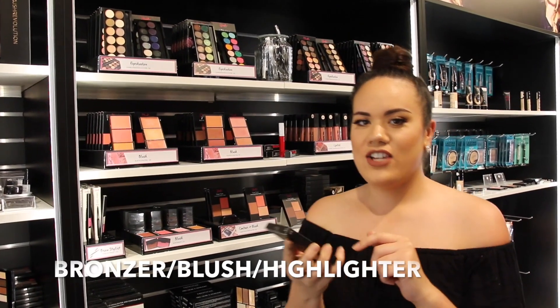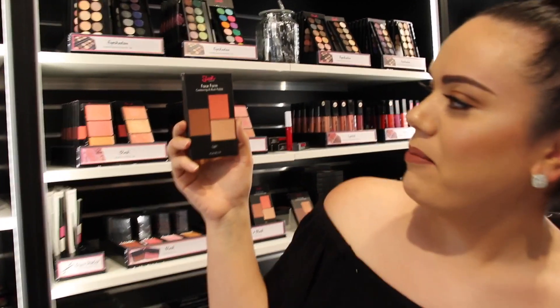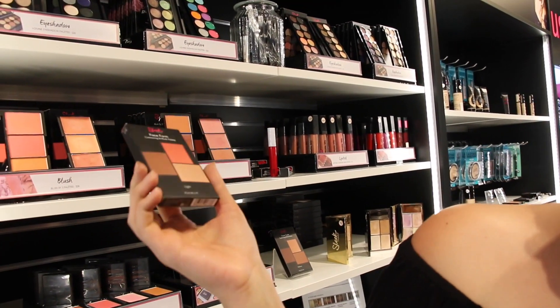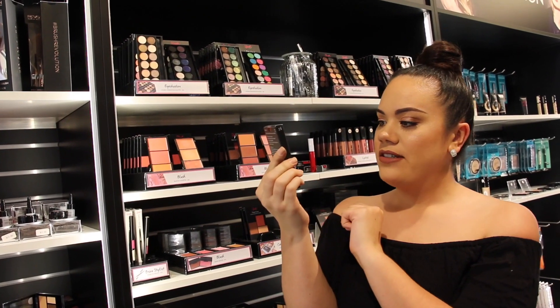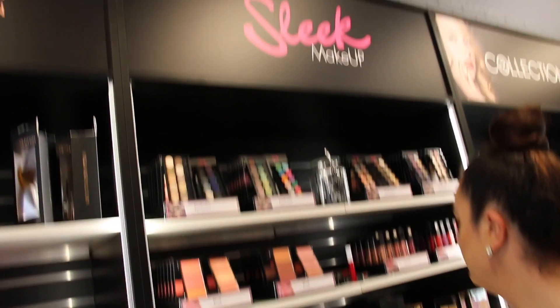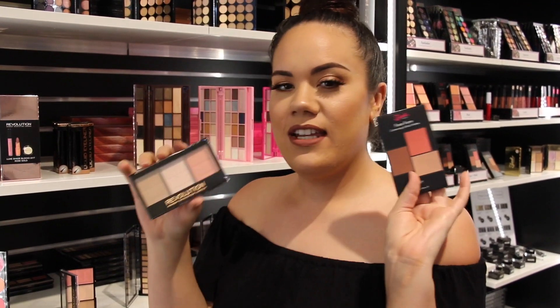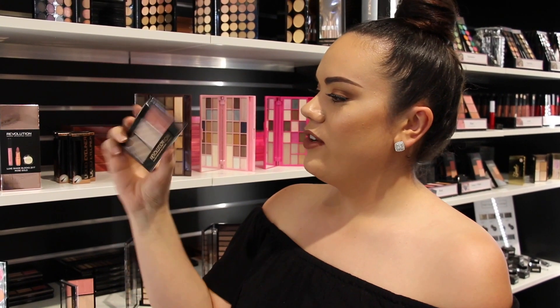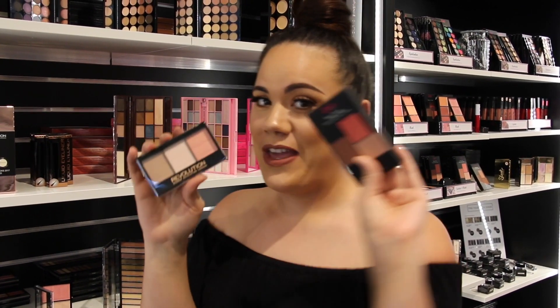Moving on to bronzer and blush — in my video I talked about getting something that has both so you save more money. Here we have the Sleek Makeup contouring and blush palette for $26 — you get both, and you could probably use one as a highlight too, so that's three in one. I also found the Makeup Revolution three-in-one: bronzer, highlighter, and blush — and that one's only $11. I'm going with this one.